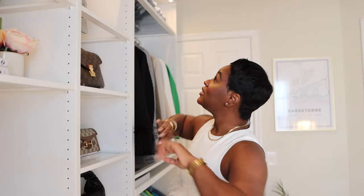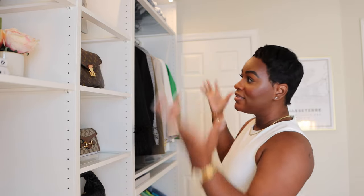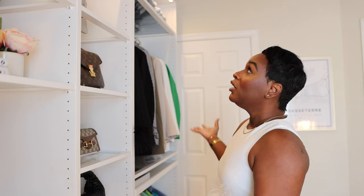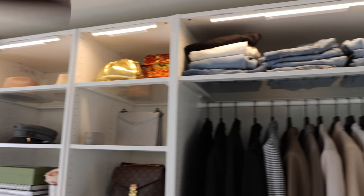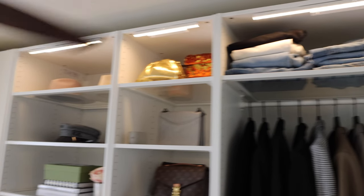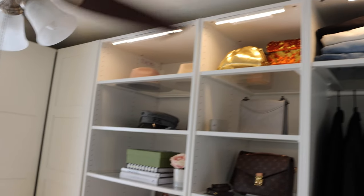First, let's get into the lights. I may change these out later because I'm thinking I want something that illuminates each section better. But these lights I got from Ikea — I have four of them. One of them is in the closet that has doors. I really, really love these lights. They look so good at night.